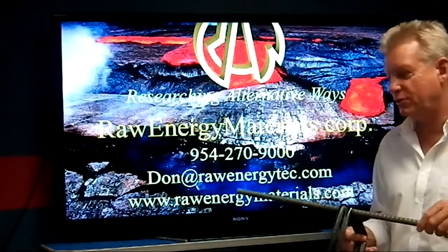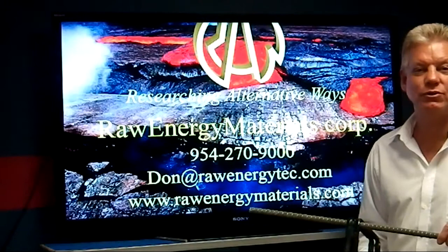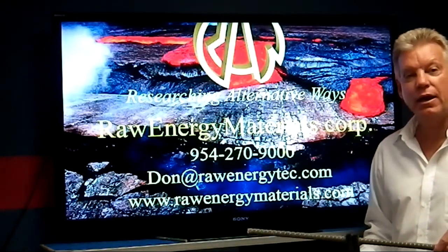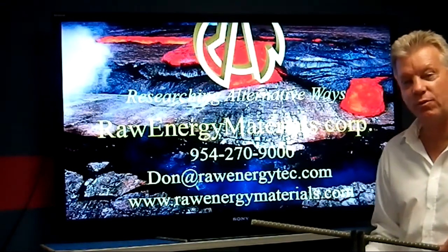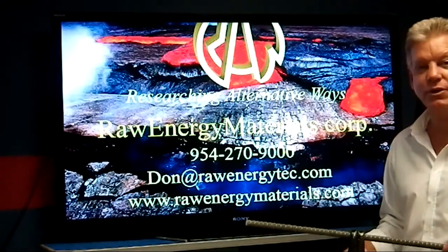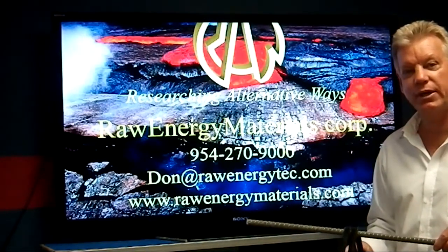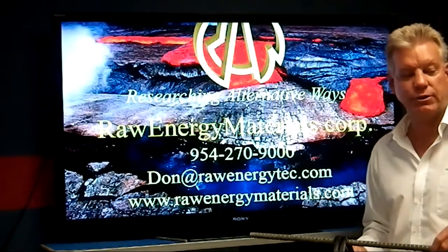I apologize for not being able to be there — conflicting interests with the solar show. I hope you'll give rock rebar and Raw Energy Materials products a chance. We're right here researching alternative ways to help our infrastructure. This will be great material for the precast industry. I appreciate your time, hope you learned something — enjoy the show and I'll look forward to meeting you all in the future. Thank you very much.